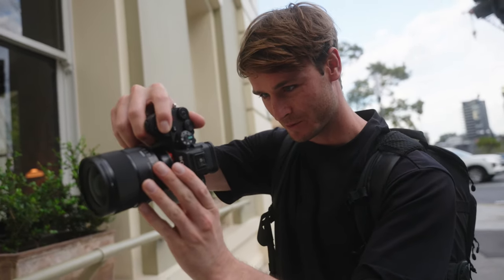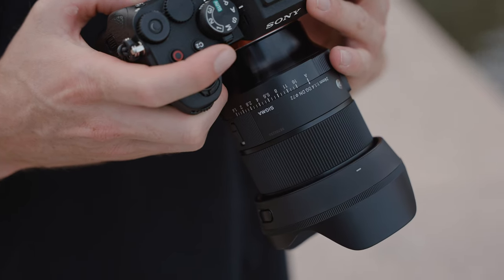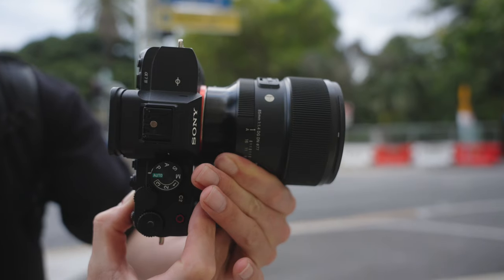I shot these two cameras side by side on a recent shoot, so I'll be rolling some photo and video examples as we talk. I haven't had a lot of time with the a6700 — it just got released and I've only owned it for about one month. As for the a7IV, I actually own three of these cameras and they've been my main bodies for the last 18 months. I shot both cameras with Sigma lenses at the full frame equivalent of 24mm and 85mm — so on the a6700 I used the 16mm and 56mm, while on the a7IV I used the 24mm and 85mm.